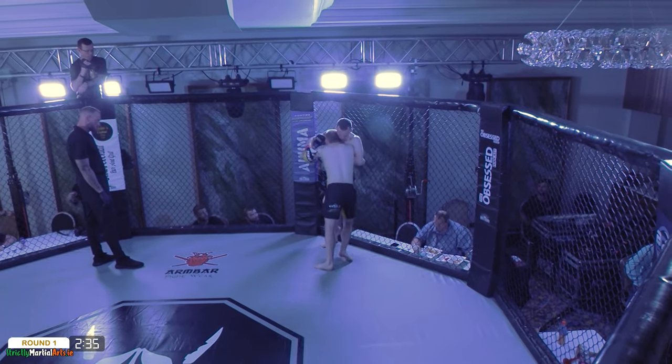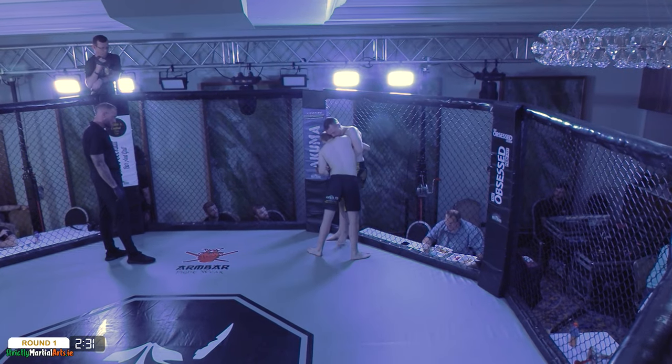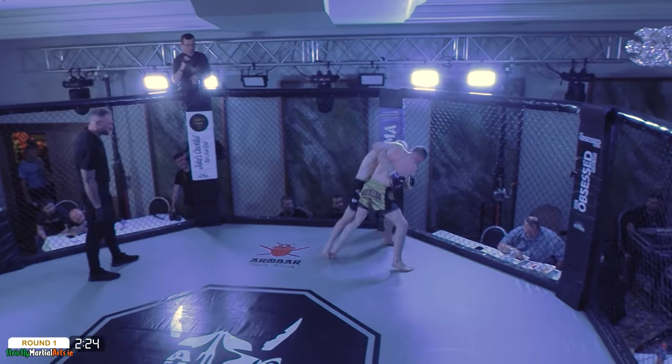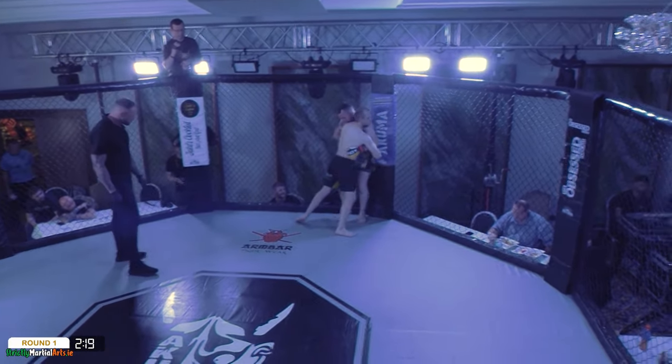Nice knee up there. Seaton pressing the action — it really is a hallmark of his game if you've watched any of his fights: pressure his opponents against the cage, work for that takedown. He filled the space beautifully there with the knee.